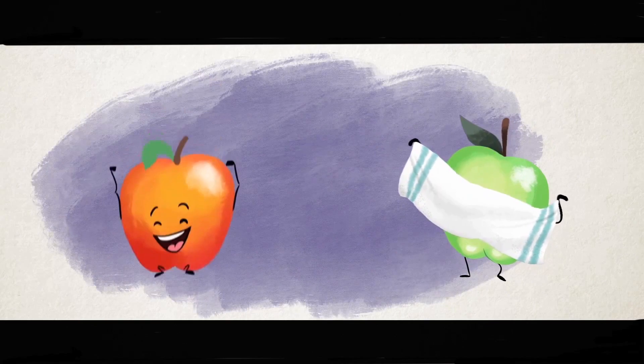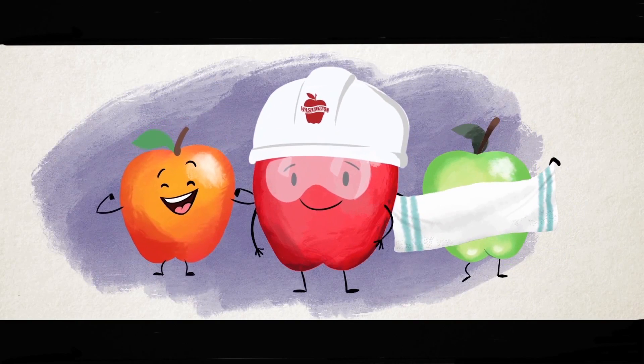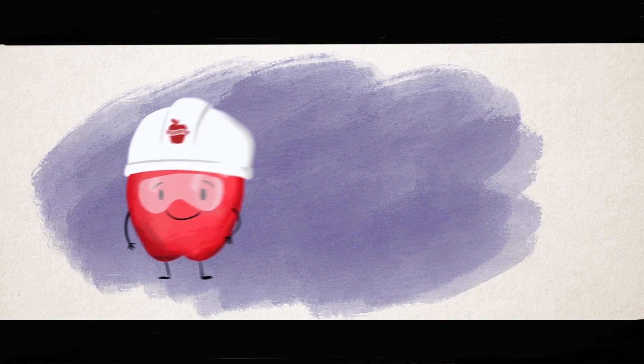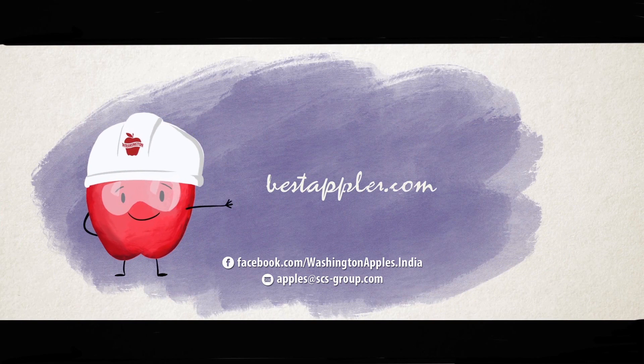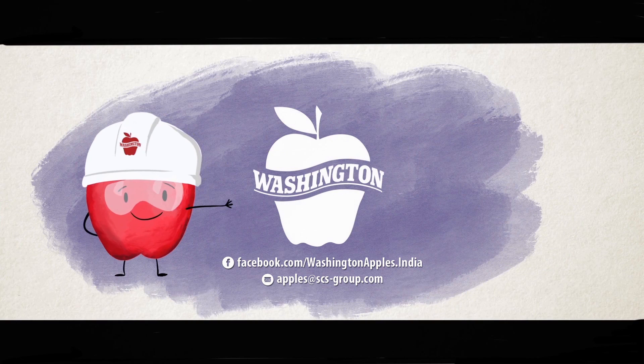Washington Apples. Fresh, healthy, and safe. For more information on Washington Apples, please visit www.bestapples.com. Washington Apples — Go Healthy. Go Washington.